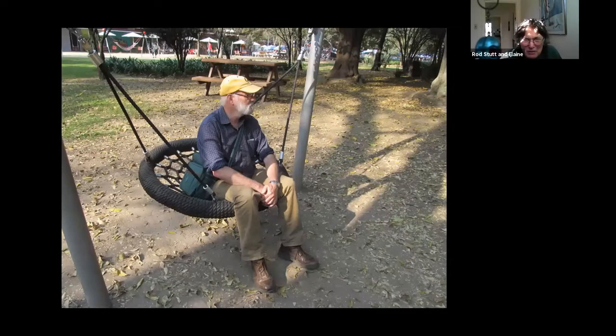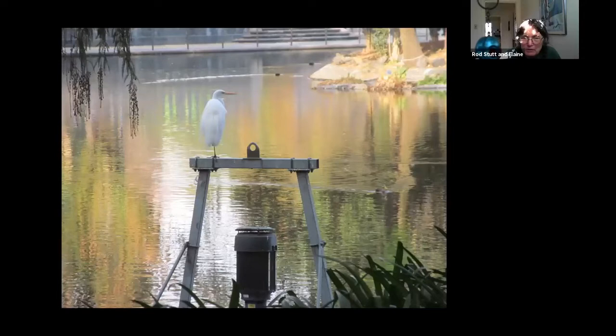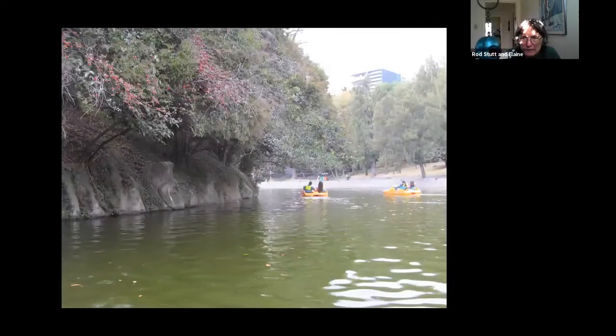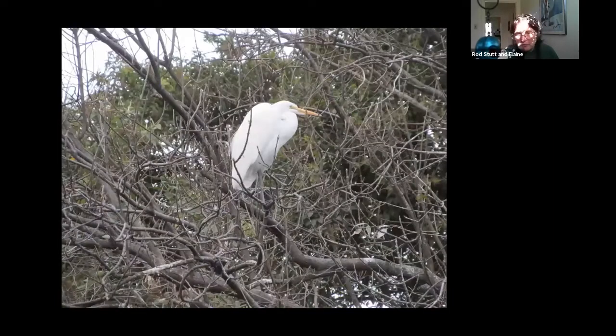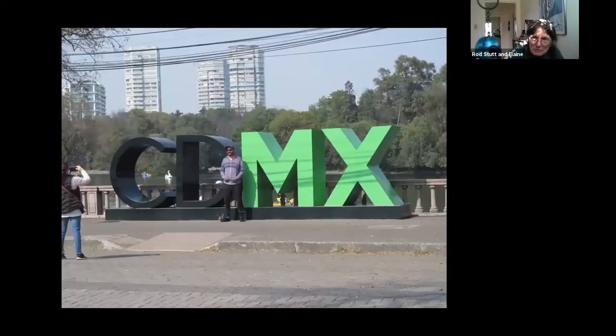Chapultepec is a nice park. In the background there were some more formal eating places — we went to one. Just a beautiful park with all the waterways. They have a big central lake, and we saw some rental boats. We hadn't done that in years, so we went and got a rental boat — but first we saw a big old egret. We paddled around and saw egrets fishing — one got a little fish in its bill. You could see more birds from the little boats. And if you look at the bridge there, the green colored thing is CDMX, Ciudad Mexico. A lot of people were posing by those signs.